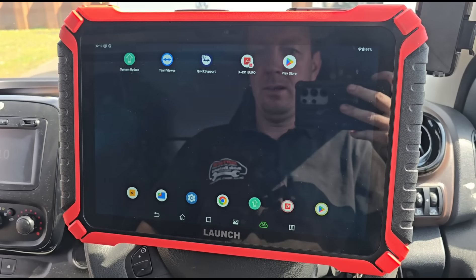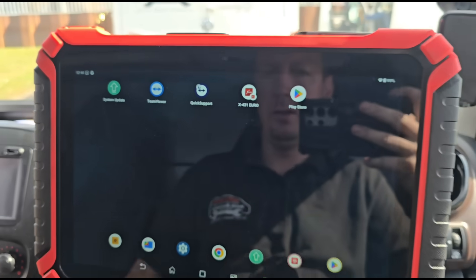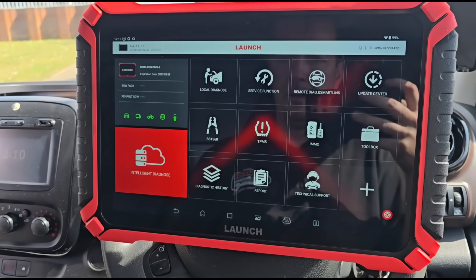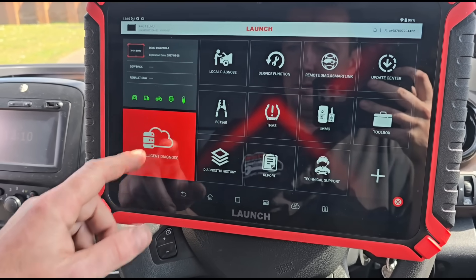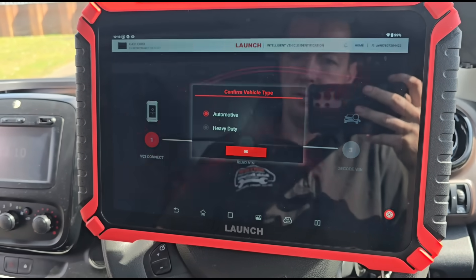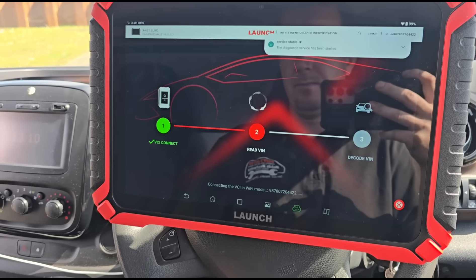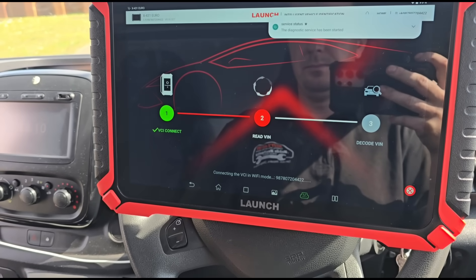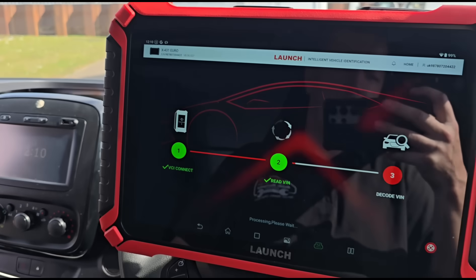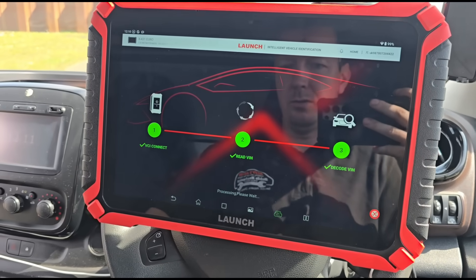I've got a new scan tool here to use — it's the X431 Euro from Launch. I picked this up from Launch UK. We're going to do intelligent diagnostics. It's got a choice of automotive or heavy duty, and it's going to do an automatic scan for us. This is the newer model compared to the Euro Tab 3 which I had previously.